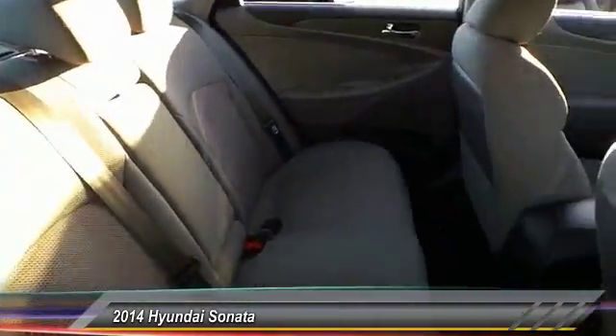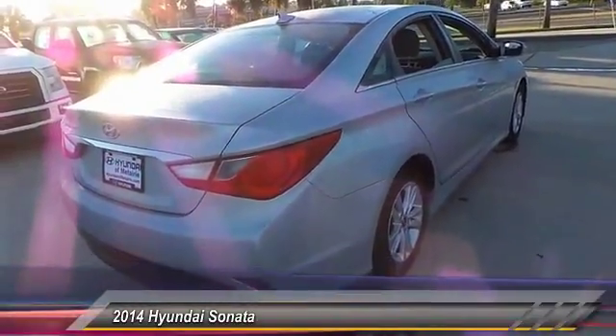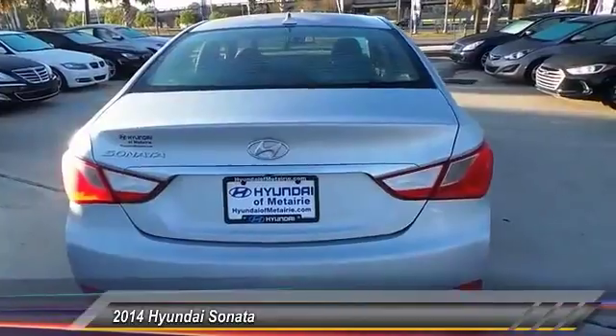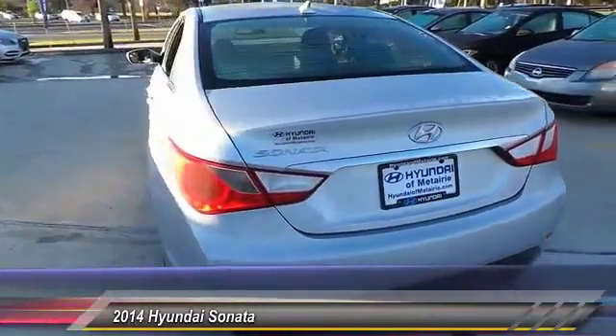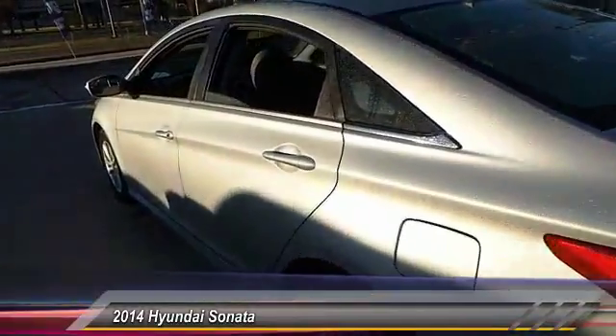This vehicle has less than 20,000 miles. Here are some of this vehicle's great options: stability control, traction control, steering wheel audio control, anti-lock braking system, keyless entry, Bluetooth, adjustable steering wheel, power steering, driver airbag, and four-wheel disc brakes.